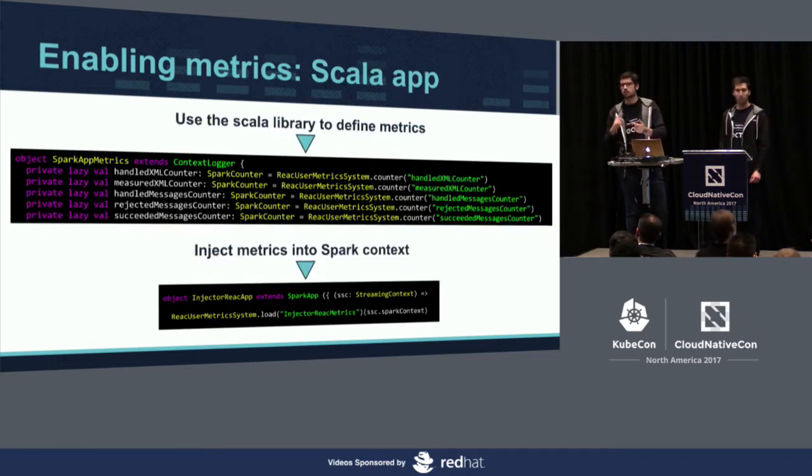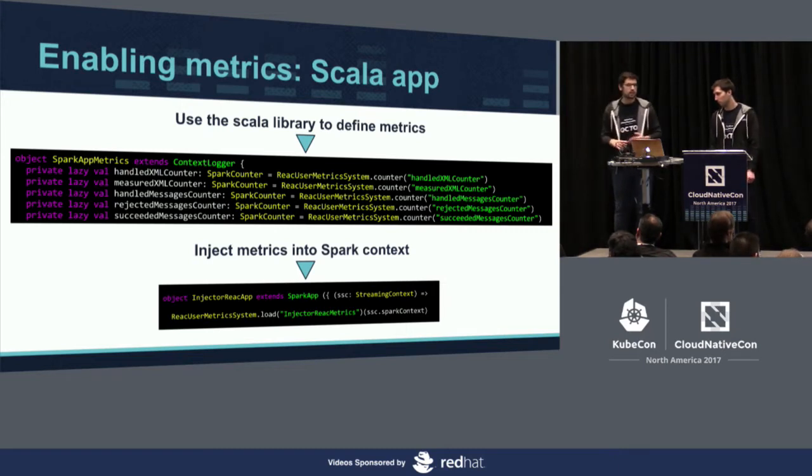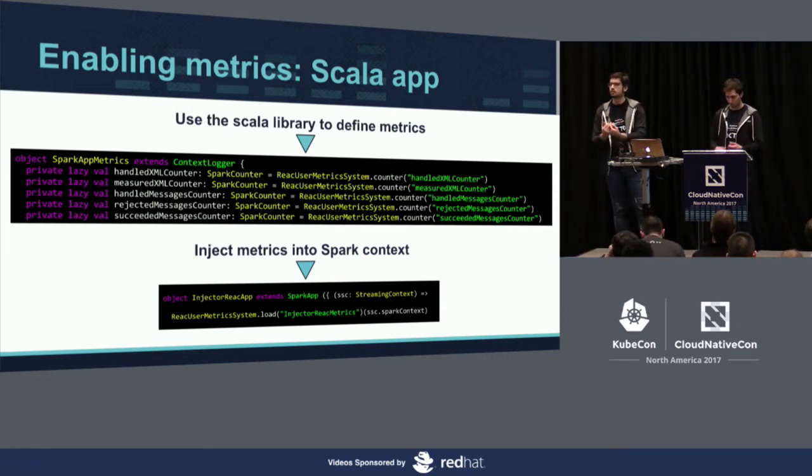Now that we monitor the system and middleware, the last layer is monitoring your application — this is the developer's job. Prometheus provides different client libraries in Ruby, Go, or Python. These libraries give developers the ability to expose their own metrics and build their own business data directly from the application. In our case, developers build applications on Spark Streaming and use the Scala client library to inject metrics directly into Spark. When we scrape the Spark middleware, we get developer metrics in the system.